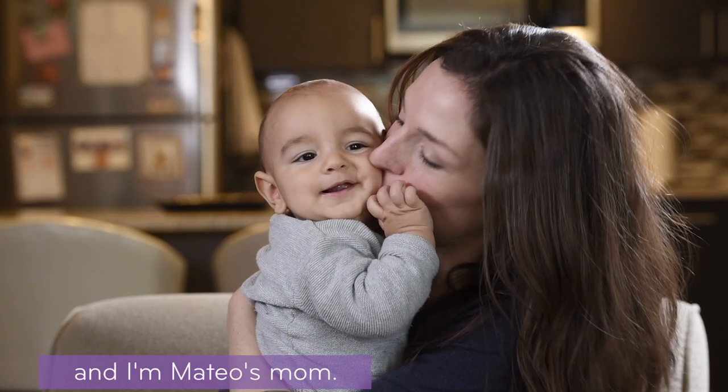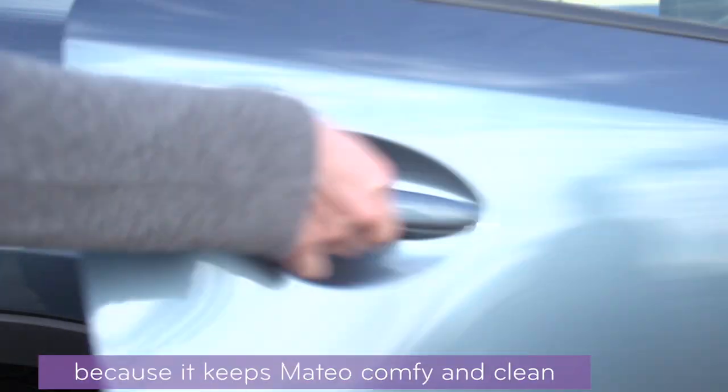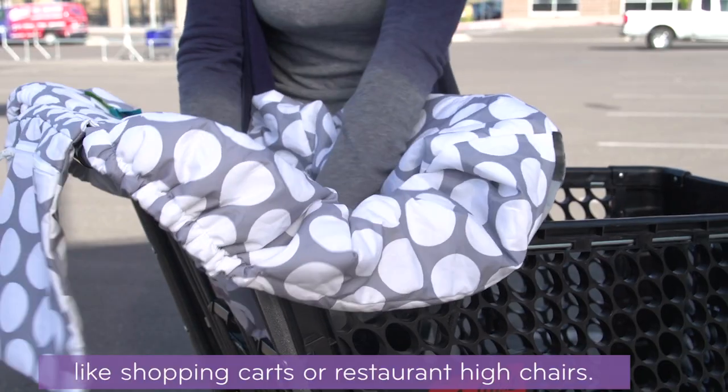Hi, I'm Juliette and I'm Mateo's mom. We love the Boppy Luxe shopping cart cover because it keeps Mateo comfy and clean while we're running errands. It's perfect for germy places like shopping carts or restaurant highchairs.